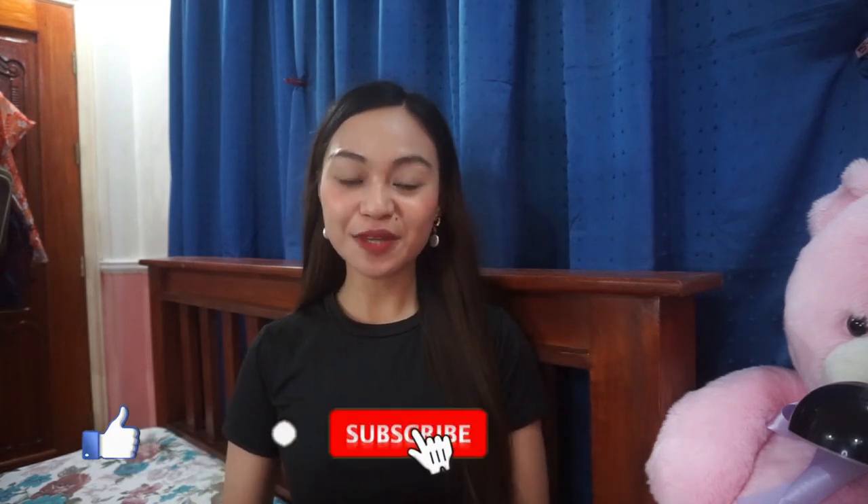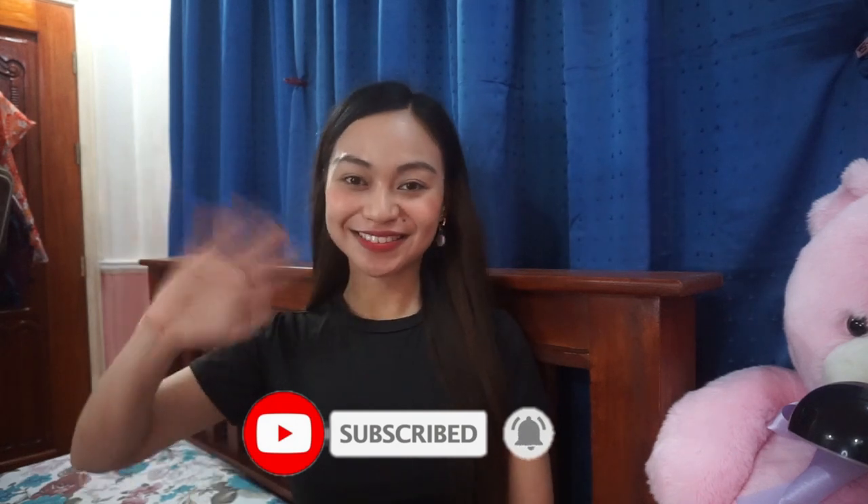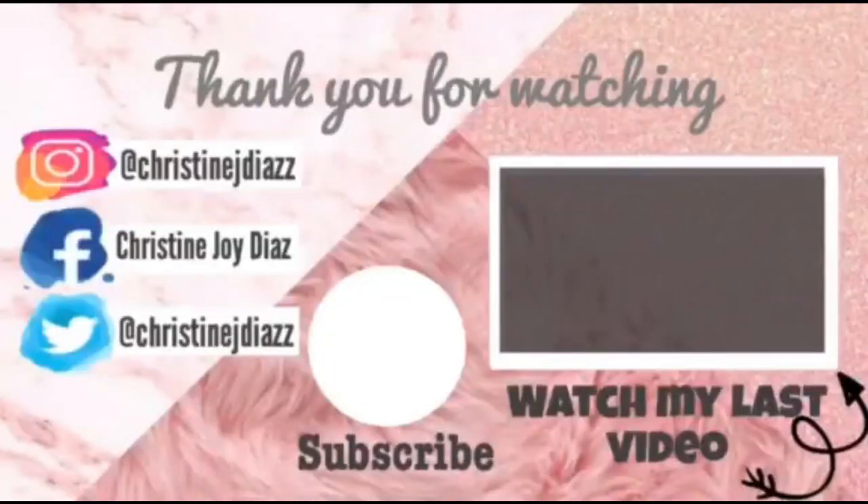So there you go guys. I hope you enjoyed this video. Don't forget to like and subscribe to my YouTube channel and follow me on my social media accounts. See you again in my next video. Bye!